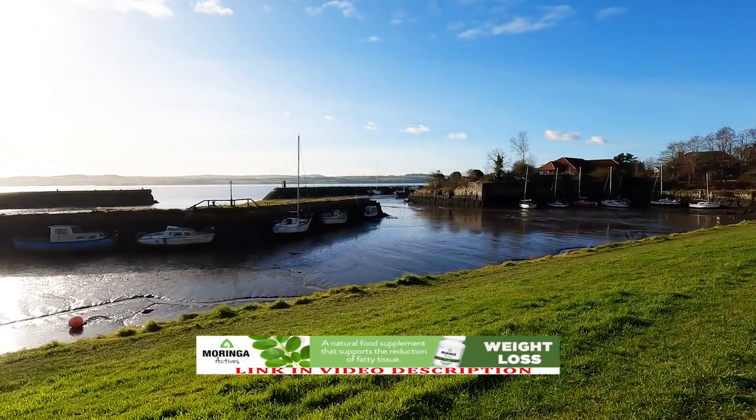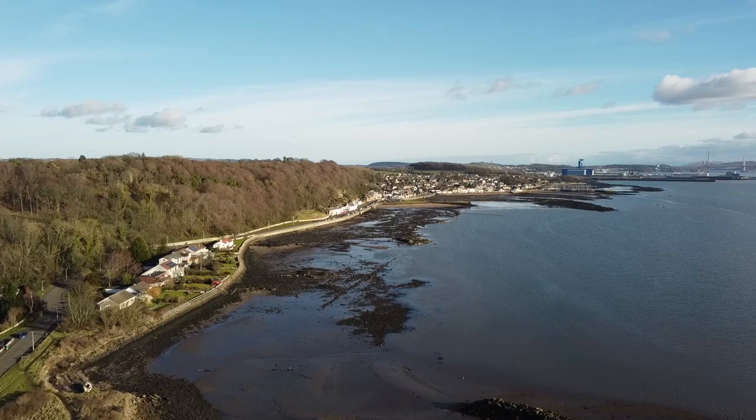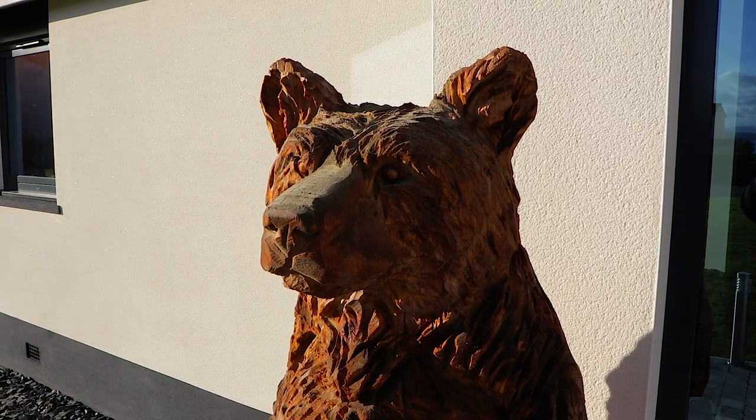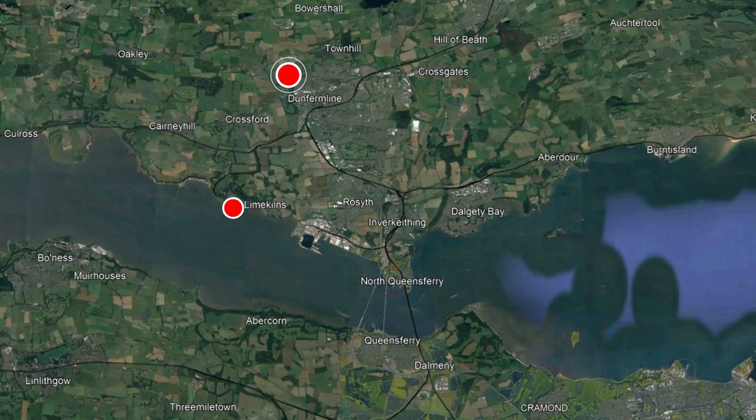Hello guests and subscribers. Today we will walk through a beautiful place in Scotland located on the northern coast of the Firth of Forth, called Charleston village. Charleston is located one mile from Lime Kilns and three miles from Dunfermline.